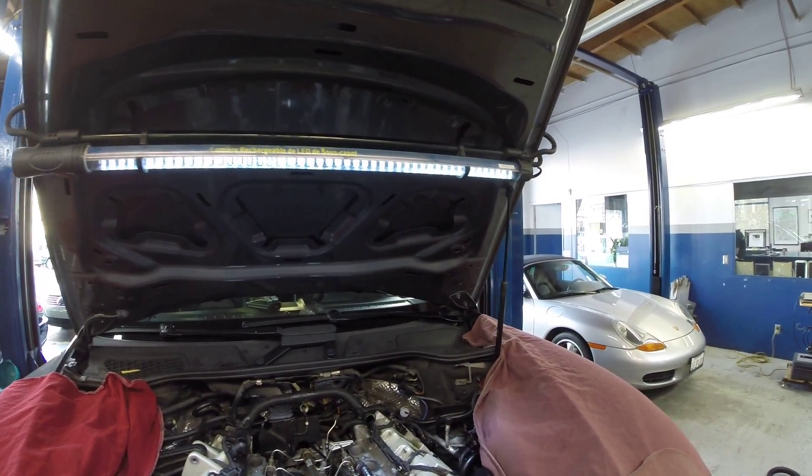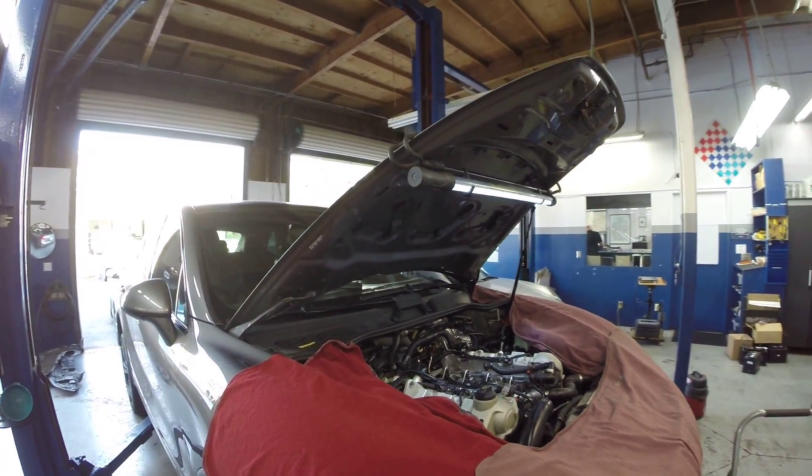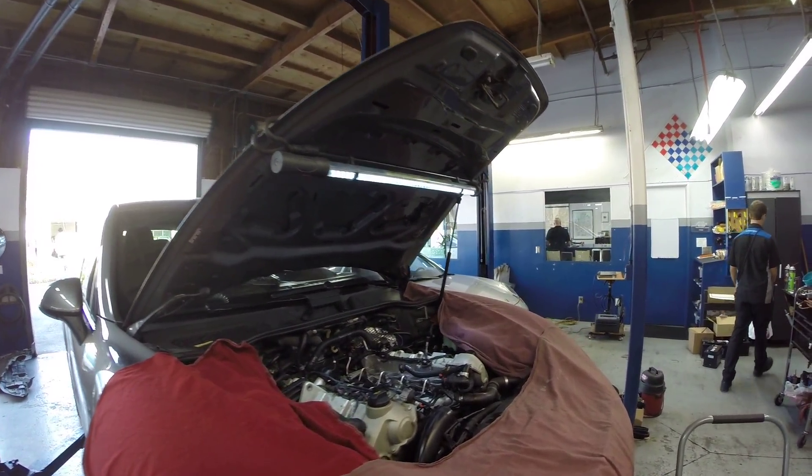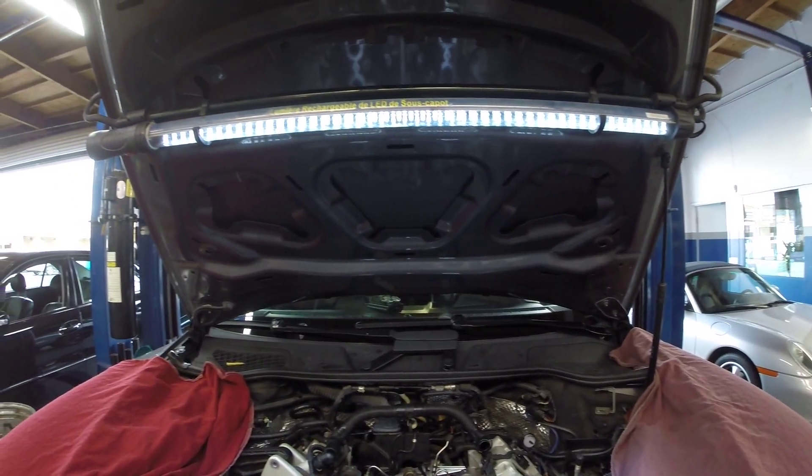Hey guys, Dusty Escondido German. Just want to go over this — it's a 2011 high-end turbo. We have the newer V8s with the direct injection style on them.